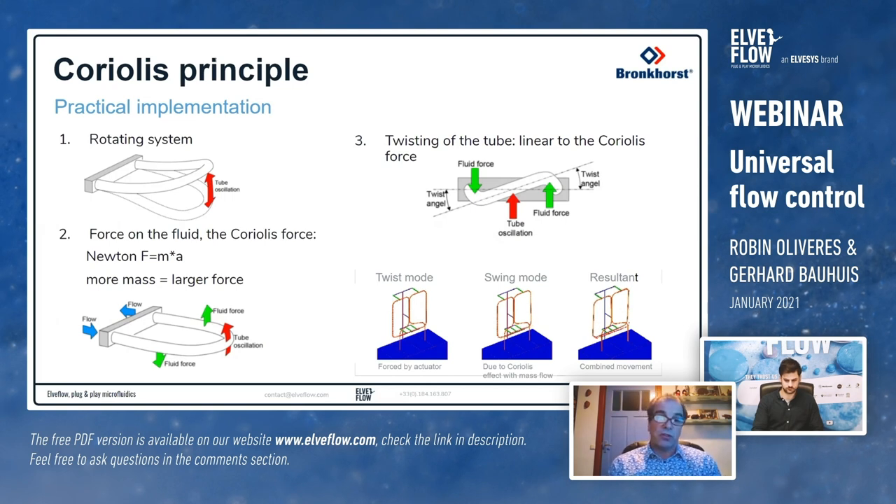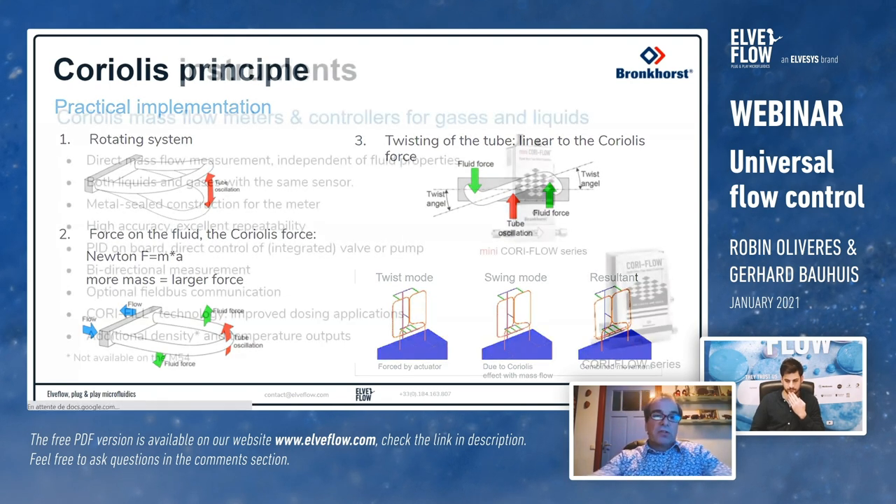This Coriolis force causes the tube to bend, and this bending can be measured and calculated back into mass flow — more force means more bending and more mass flow. Bronkhorst uses a special square shape for the sensor tube operating in twist mode, where the Coriolis force creates a twisting-bending movement that we measure to calculate mass flow.